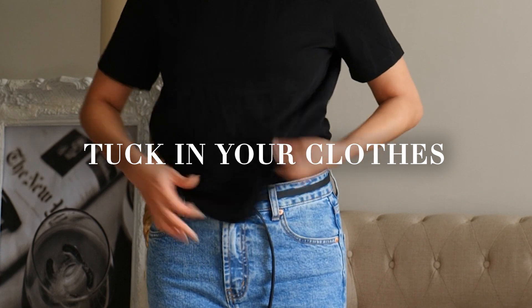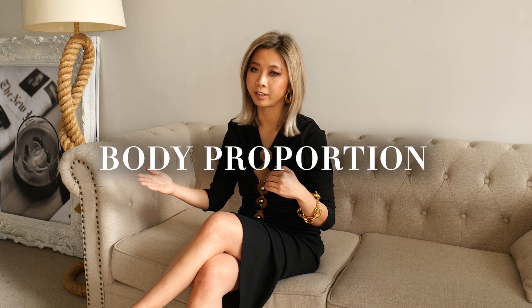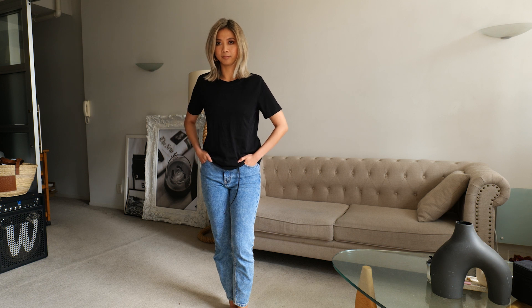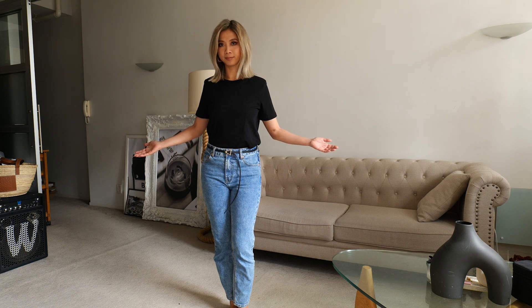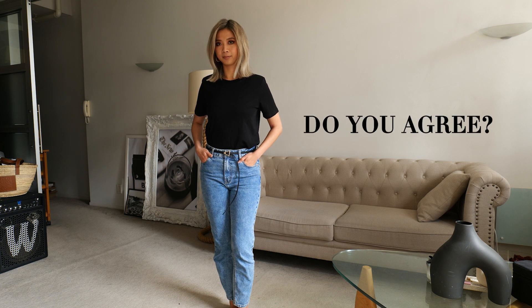Number five: tuck in your clothes. This is not about being neat and tidy, and this is not about me being your mom. Tucking in your clothes will also give you a better body proportion. Look at this outfit with the t-shirt untucked, and look at the same outfit with the t-shirt tucked in. The latter makes your lower body and your legs much longer. Do you agree?